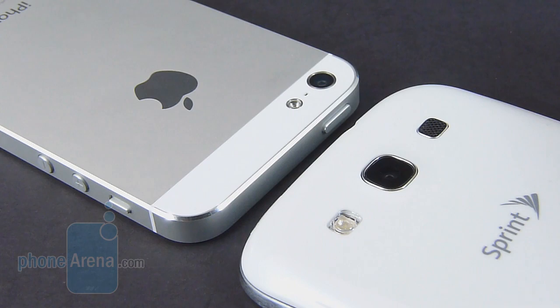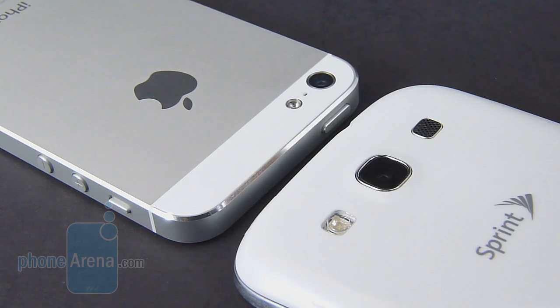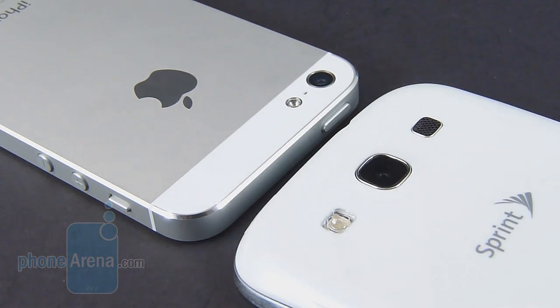Both have the ability to shoot 1080p videos. It's worth noting that with the Galaxy S3, you can remove its battery, where you can't do that with the iPhone 5. On top of that, there's also a micro SD card slot to expand the Galaxy S3's internal memory.